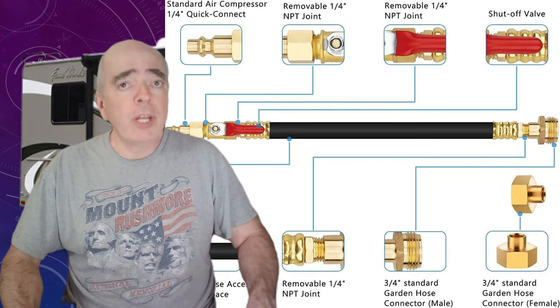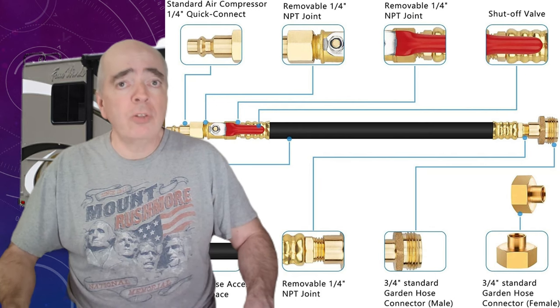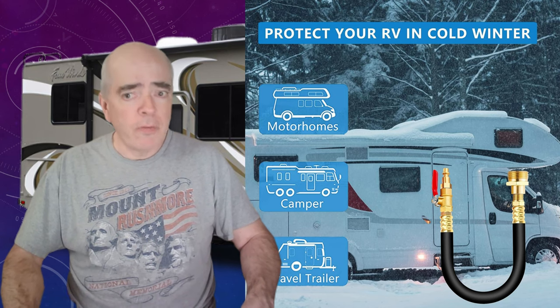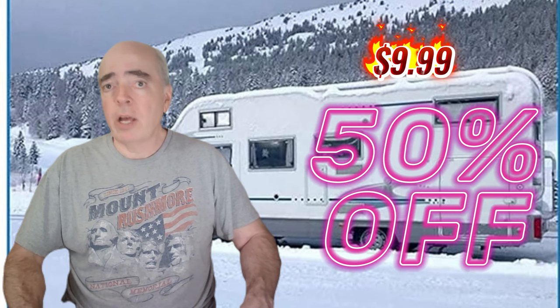This adapter comes with a quick release attachment to connect straight into your air compressor and a shutoff valve for ease of operation. It's also compatible with most RVs. Right now, you can get this adapter for an amazing 50% off at only $9.99.